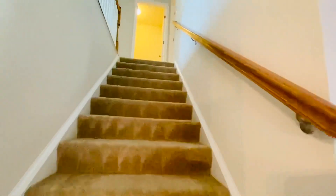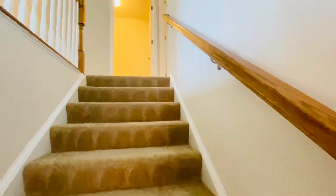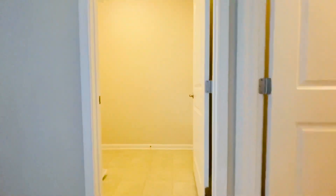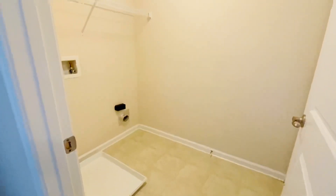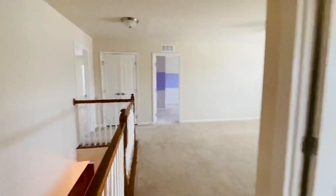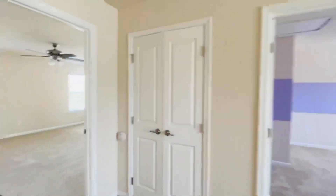Upstairs we have three large bedrooms — a master — a loft area, and lots of storage. At the top of the stairs is a large laundry room. And then we have a pretty hallway bath with a tub.